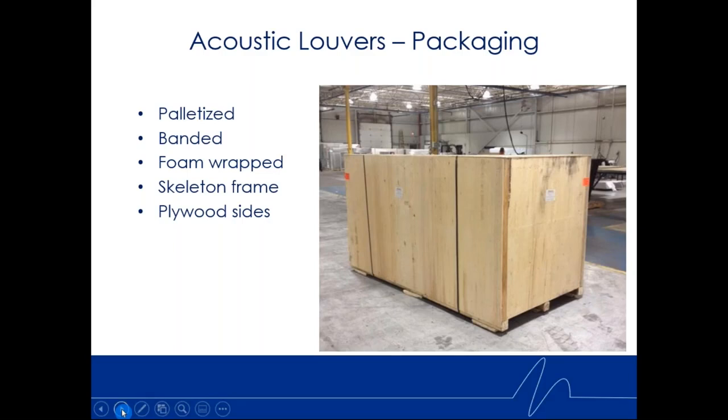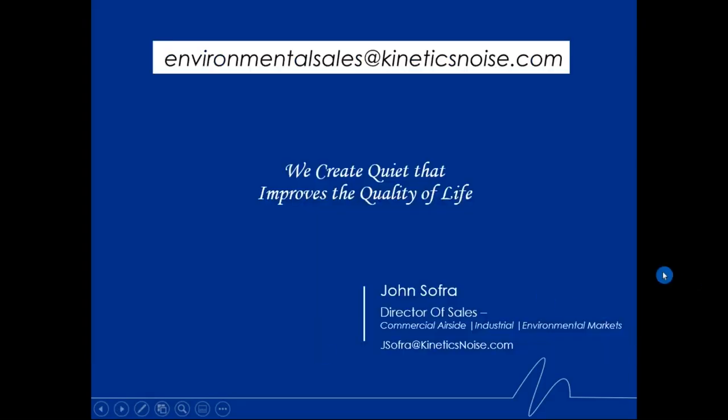Kinetics: we create quiet that improves the quality of life. We're a company that deals exclusively in noise control products, systems, solutions, and knowledge — vibration isolation, airborne noise control, seismic, and wind restraint. For questions, contact us at environmental sales at kineticsnoise.com, or reach me directly — I'm John Sofer, Director of Sales for the Environmental, Industrial, and Commercial Airside Markets — at jsofer@kineticsnoise.com.